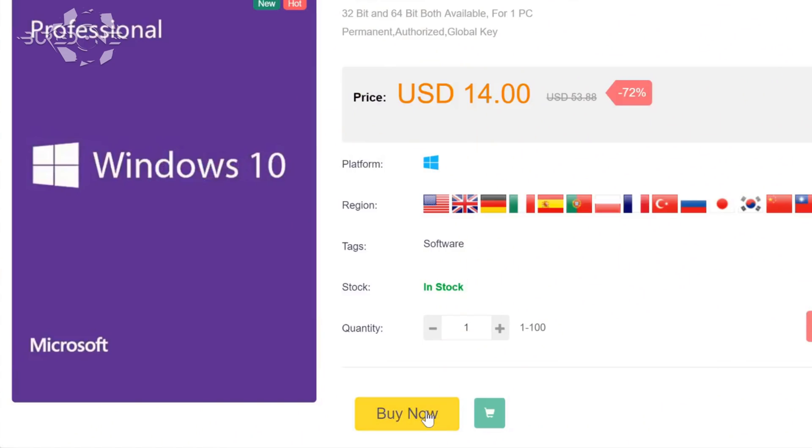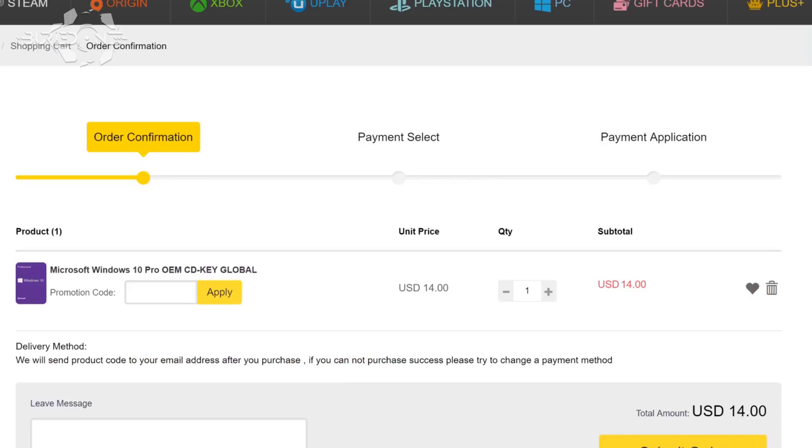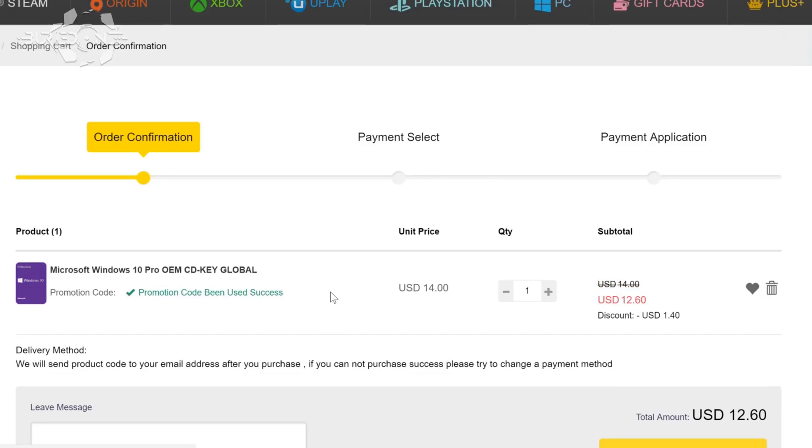First of all, you'll need an account — it's fairly simple to do. Then you can just click Buy Now, it will take you to checkout, and you can use the promotion code in the description below called SKB2. When you hit Apply, it will use the discount code and give you 10% off.